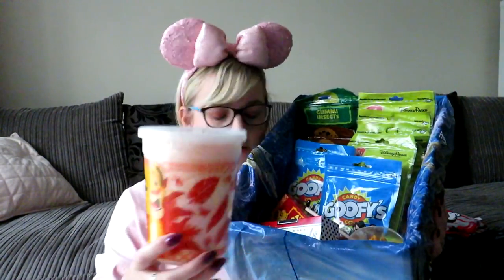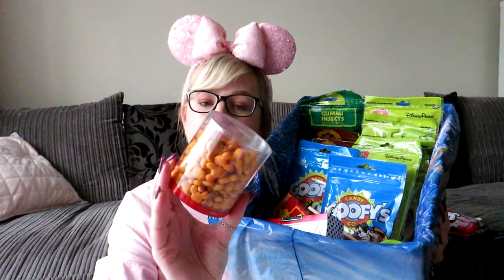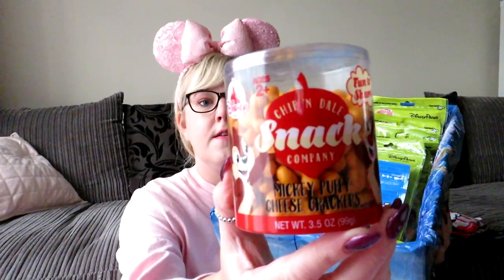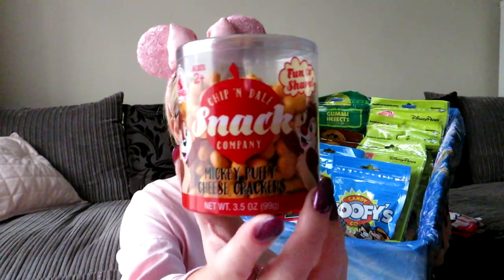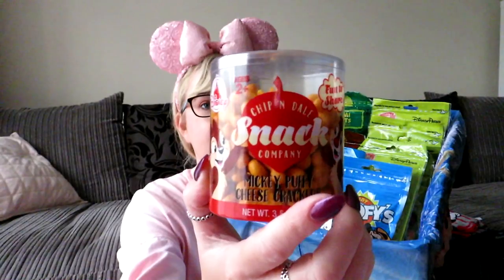So we now have a whole box full of goodies. We picked up three little boxes of cotton candy — I've got two of the Jungle Punch flavour. And these Mickey Puffed Cheese Crackers Chip and Dale Snack ones are so nice — like little cheesy savoury biscuits, as we call them in the UK. I'm going to eat them in a minute.